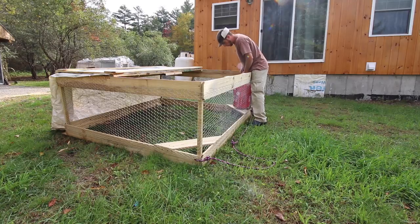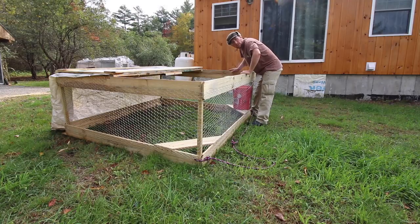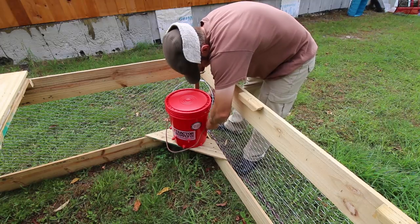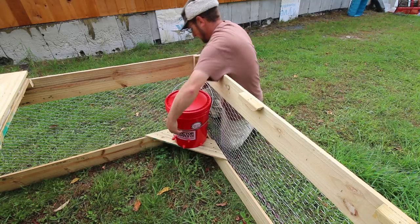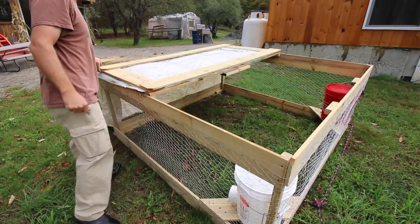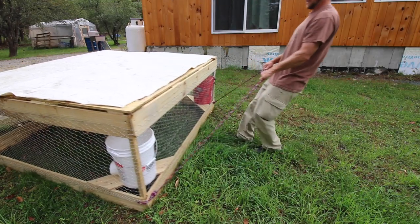There was no feed or water in here because I was moving it halfway across the yard — but for just a little distance, you can leave everything right in here. All you need to do is take a bungee cord, stick it through the chicken wire and wrap it around itself. That'll keep the bucket from going anywhere. When you need to add water, just take your cover off, pour more water in, and close it back up. You don't have to remove it. Even with the feed and water in there, it's easier to move than our cattle panel style chicken tractor.